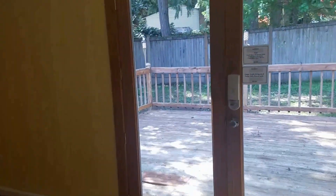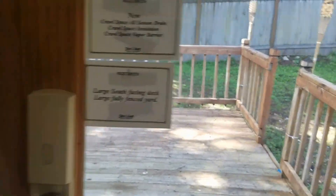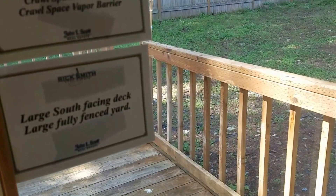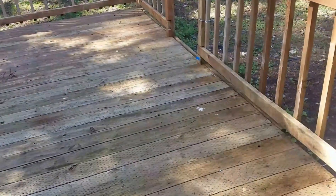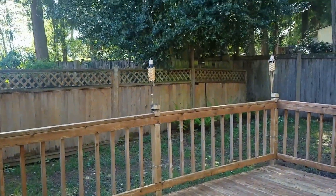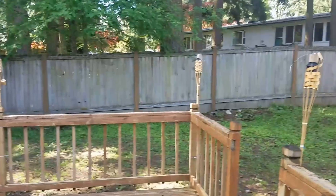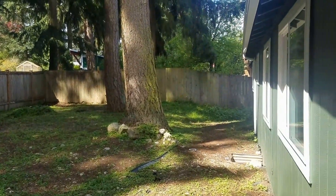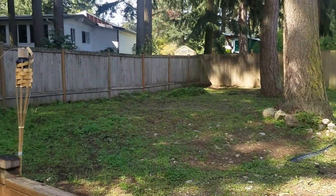There is a large glass door that goes outside to a deck. The deck could use some work to polish it up a little bit. It is a fully fenced backyard, and the backyard could have some work done — it would be really nice.